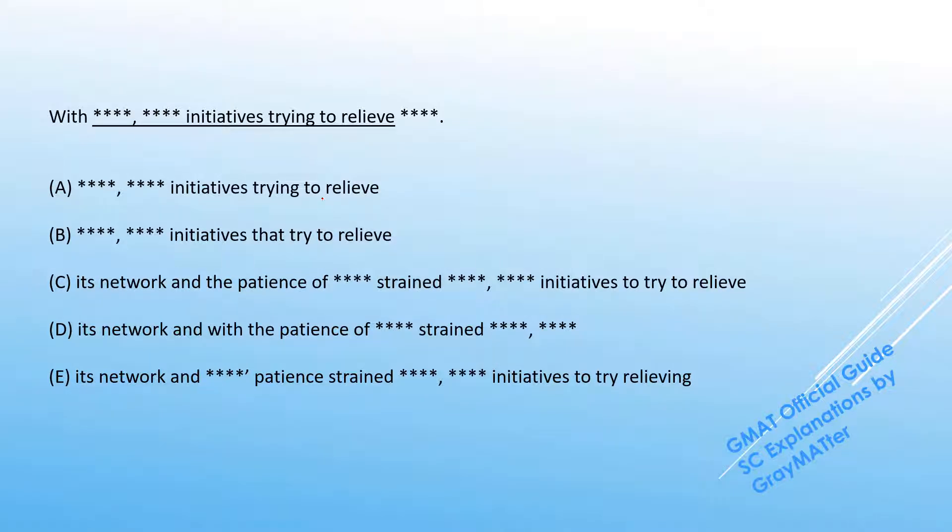This is a very interesting question that's actually testing for the concept of modifiers. But it might be a little tricky to realize that it's testing for modifiers because the differences among these answer choices are quite subtle, and if we just try reading these options fully, each of them might actually sound okay to the test taker.